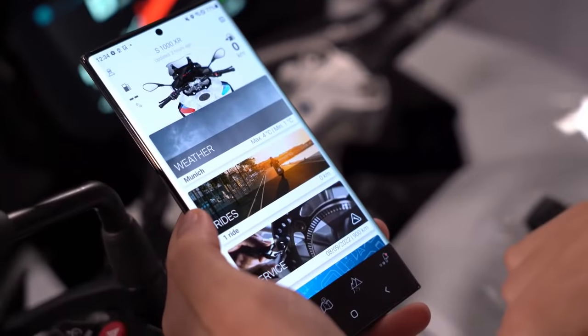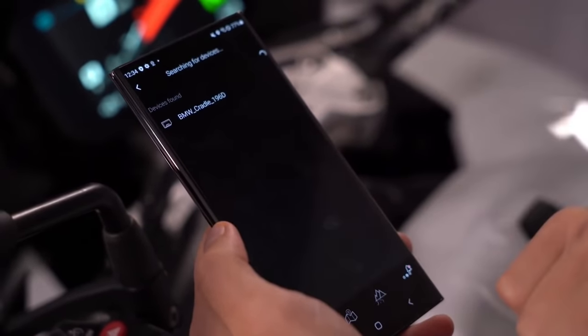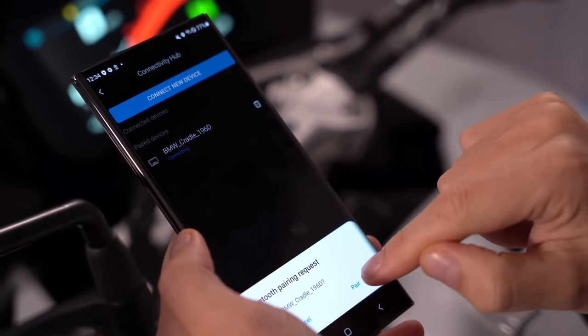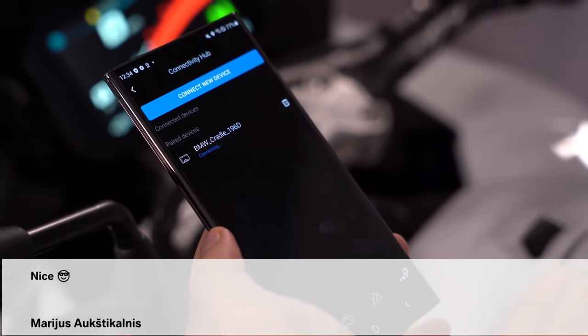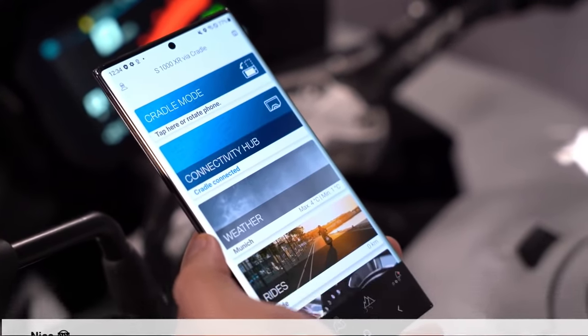How about actually pairing the cradle with your phone then — can you take us through those steps Christian? We tried to make this as easy as possible. As soon as you plug in your cradle into your bike and it has power, all you need to do is open up the connectivity hub on your bike, click on 'connect new device', and then the cradle pops up — you pair it, and then the BMW Motorrad Connected app is paired to the cradle and you have all the functionality we just described.